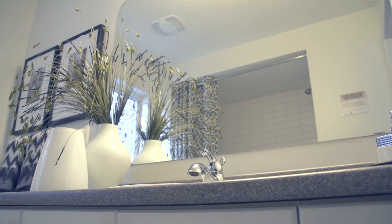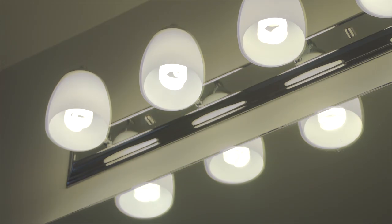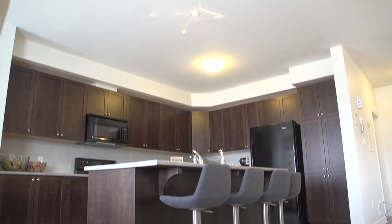Here, as throughout the home, all lighting is via high-efficiency compact fluorescent bulbs, which use 76% less energy and last 10 times longer than standard incandescent bulbs.